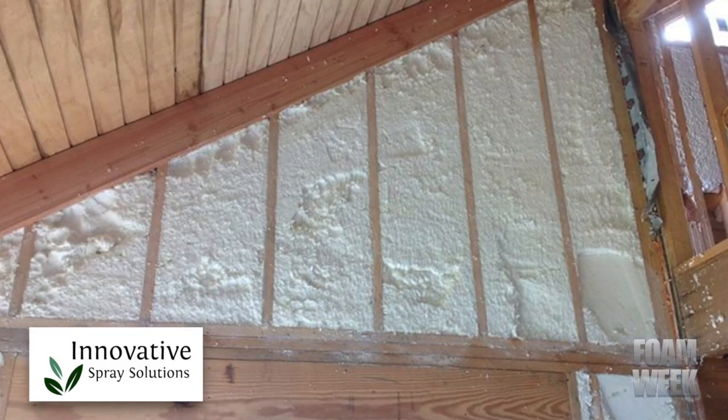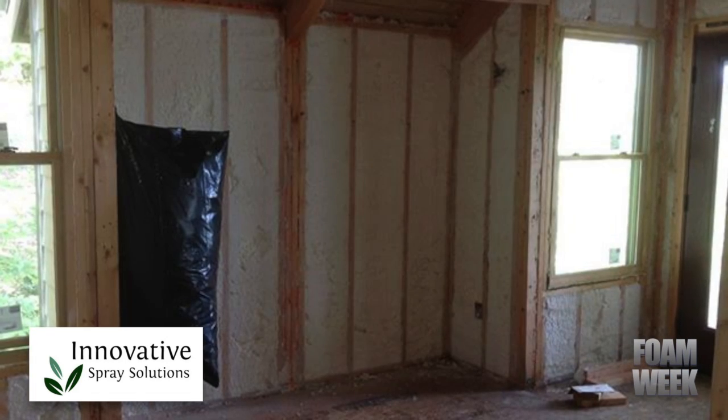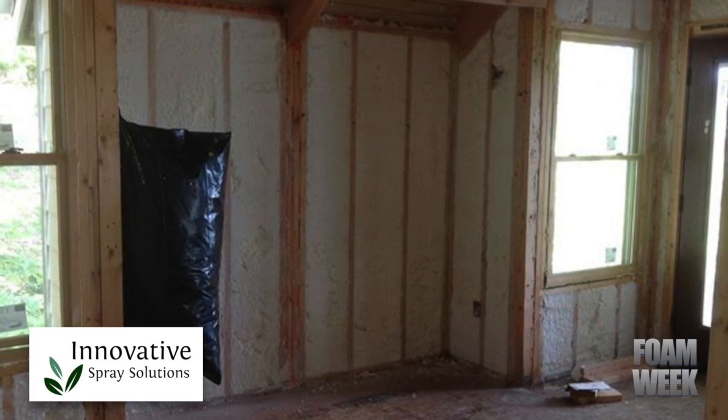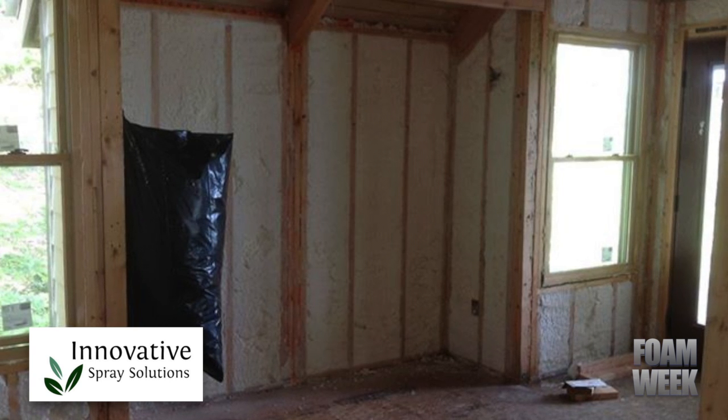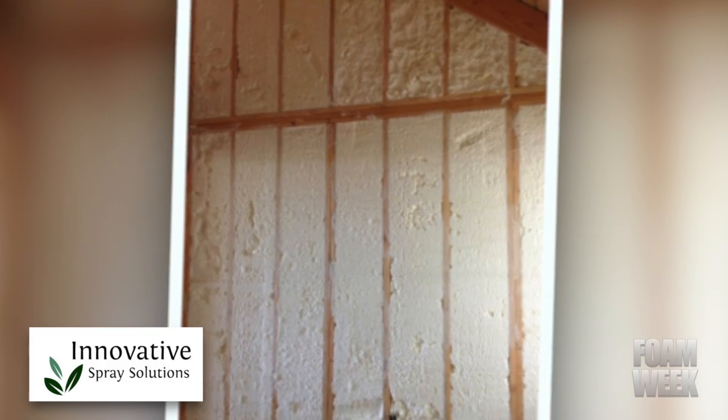Innovative Spray Solutions' Kelly Daugherty says that with the foam installation, the homeowner is going to be able to keep his energy bills low, have clean, healthy air, improve the home's overall value, decrease sound from any outside noises, and have a consistent climate maintained throughout the home.